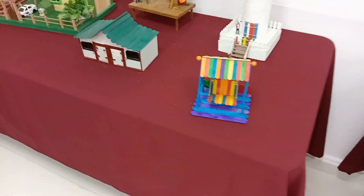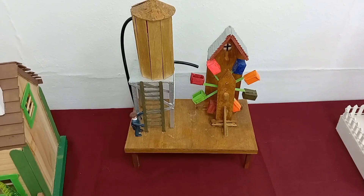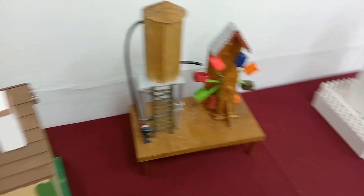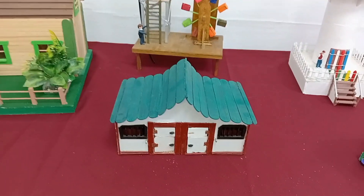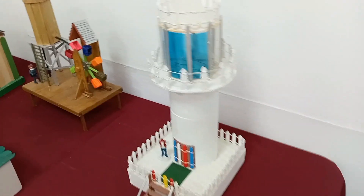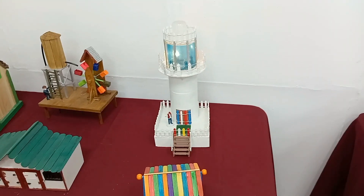Un columpio, un faro. Esto es otro molino, parece como una noria, pero este no funciona, no tiene botones. Una casita, como para guardar animales, más bien un establo. Esto no se enciende... ah, sí, aquí está el botón. Encendido el faro. Un faro de la noche.